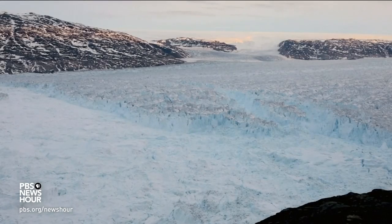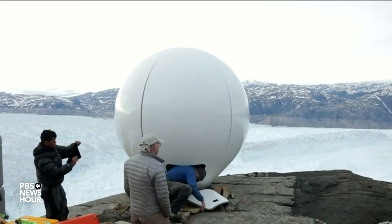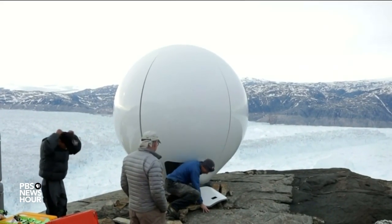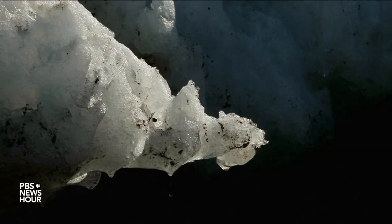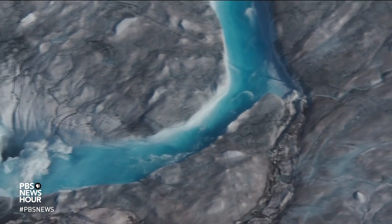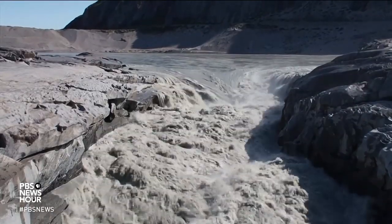Greenland is home to one of the biggest ice sheets on Earth, second only in size to Antarctica. Researchers say some 60 percent of it is now showing signs of surface melting of at least one millimeter. That doesn't sound like a lot, but that means 10 billion tons of ice is being melted in a single day, sending a torrent of meltwater into the oceans.